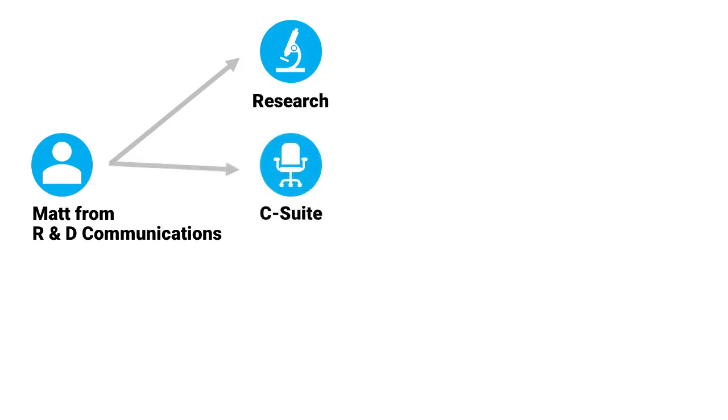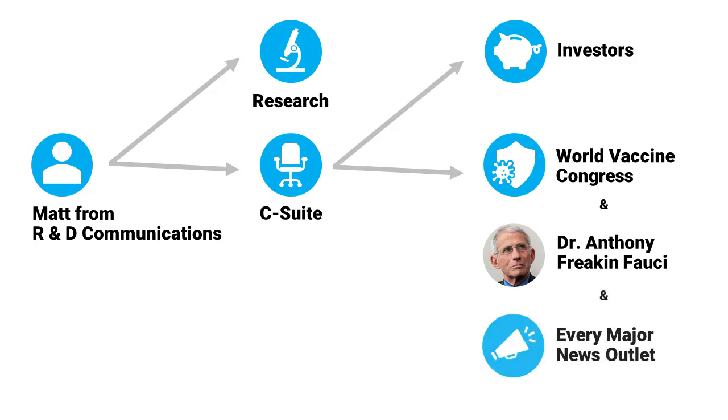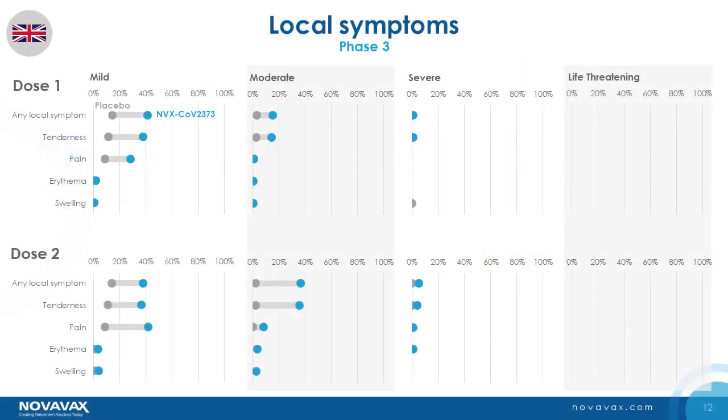But the chart was going to have to be cleared by the scientists who crunch those numbers to make sure they were okay with that kind of representation of their data. Communications passed it on to research, who loved it. Then Matt ran it by the C-suite, who loved it. The C-suite ran it by investors — and let's just say the chart remained in the corporate deck afterwards. It became part of their company's story — the story told to the World Vaccine Congress, to Dr. Anthony Fauci, and the story on their fact sheet that made its way into the hands of every major news anchor in the world. Last I heard, this dot plot was headed into the New England Journal of Medicine.